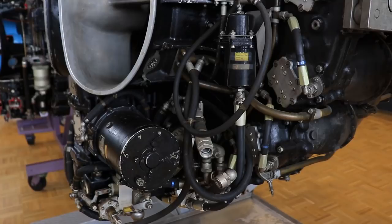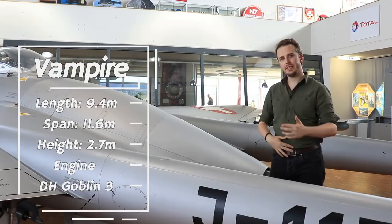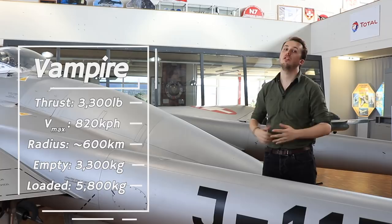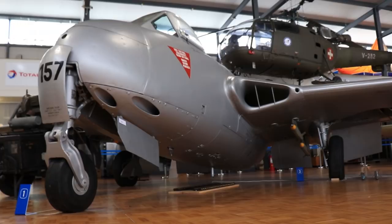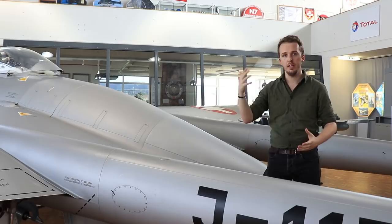The Vampire has a length of 9.4 meters, a span of 11.6 meters and stands at 2.7 meters. It is powered by a single Goblin 3 engine giving a maximum thrust of 3,300 pounds. With this it can achieve a top speed of about 820 kilometers per hour and has a range of 600 kilometers. Empty, the aircraft weighs around 3,000 kilograms and has a maximum takeoff weight of 5,800 kilograms. The plane is equipped with four 20mm Hispano Mark V cannons holding 150 rounds each, with additional pylons for bombs and rockets. The maximum payload is around 500 kilograms.